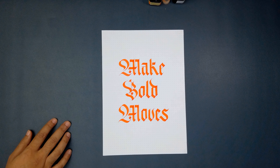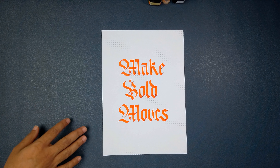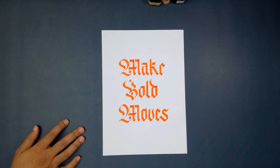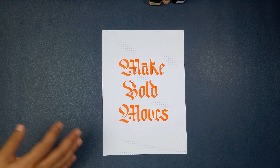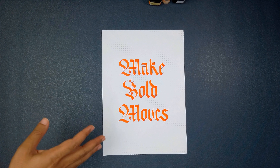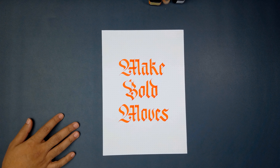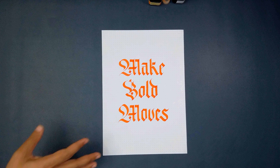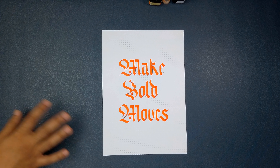Many ink makers will never reveal what solvent they use because that is the magical ingredient. Most of the pigments are fairly well known — different colors require either certain specific minerals, metal-based compounds, or plant-based or natural compounds. For example, if you have a red it's often based on iron; if you have a blue it's often based on copper. So it's the solvent and the particular recipe that you mix your ink with that becomes your proprietary secret.